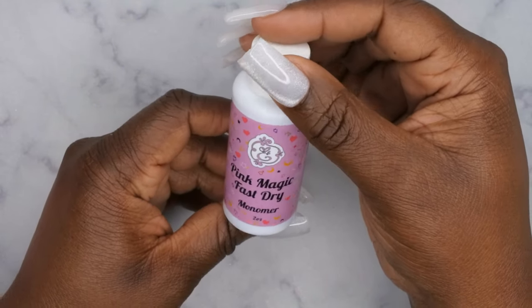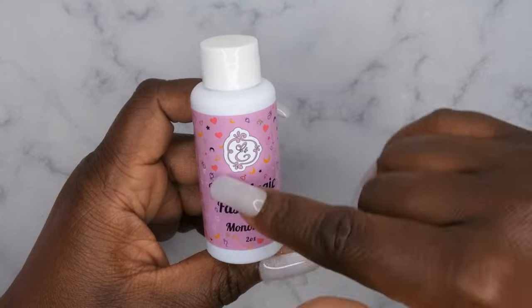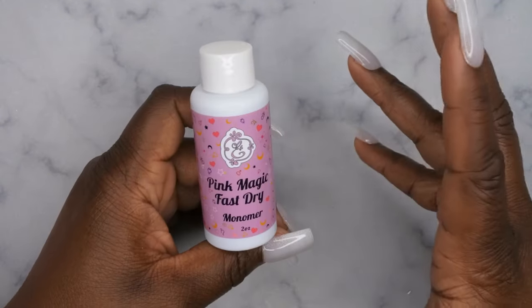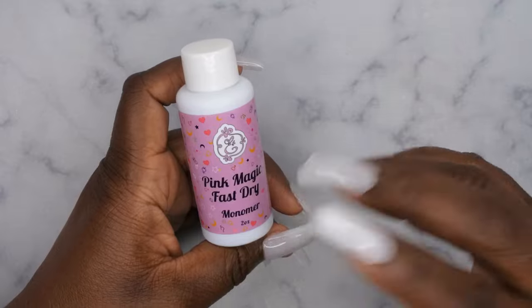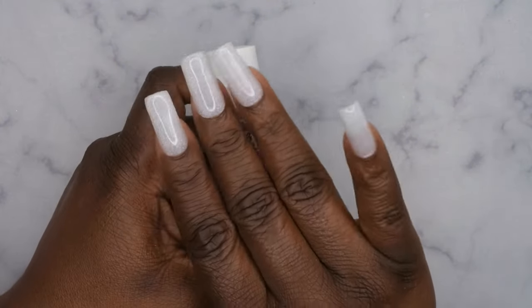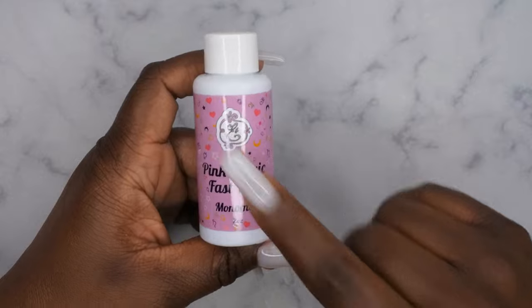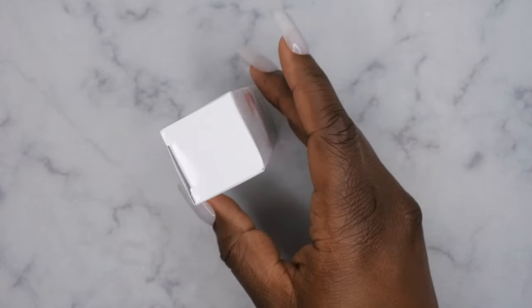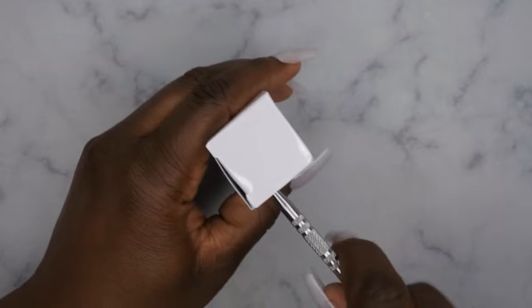Next I have the Pink Magic Fast Dry Monomer. I use acrylic to apply my press-ons — specifically the Young Nails Speed System — and since this is a fast dry monomer I wonder if it would work well for that. These press-ons were also applied with acrylic, so I'll have to do a video on that. I can't smell any monomer through the packaging, which is nice. Next I got what looks like a little flashy cure lamp.